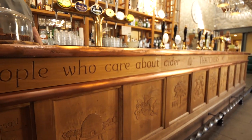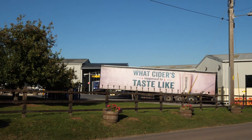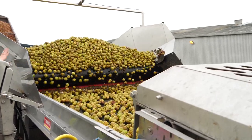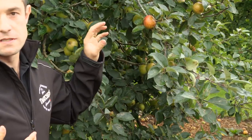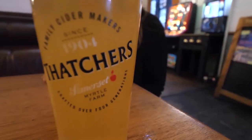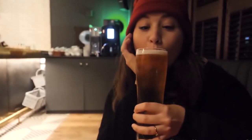Thatcher's is a family run business, but their cider can be found in supermarkets all around the UK and abroad. We went on a tour to learn about the history of Thatcher's. Autumn is a great time to do this as it's their apple harvesting season, but make sure you book in advance, especially for the weekend tours. This isn't a paid endorsement for Thatcher's — we just really like their cider.